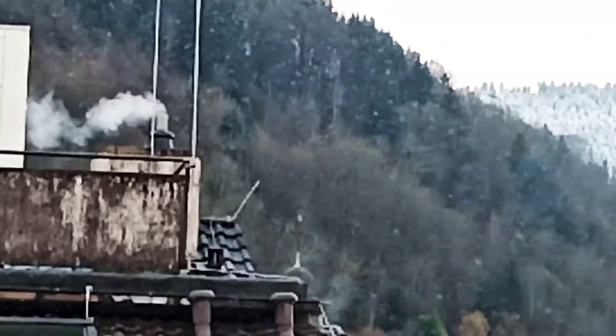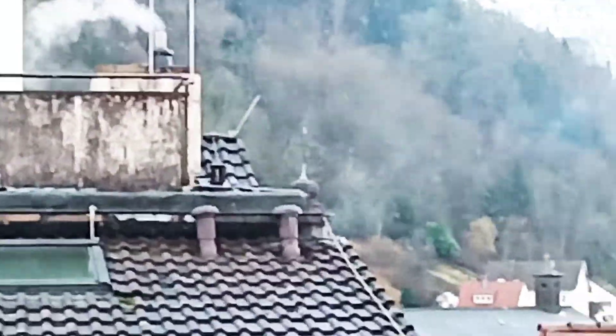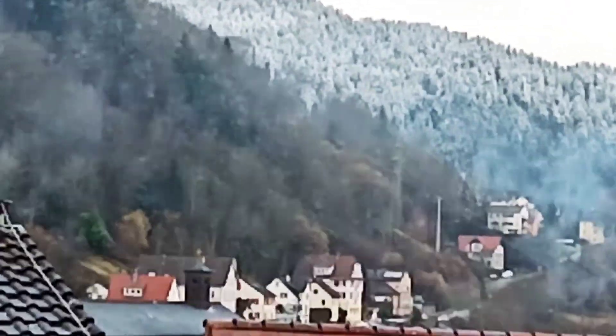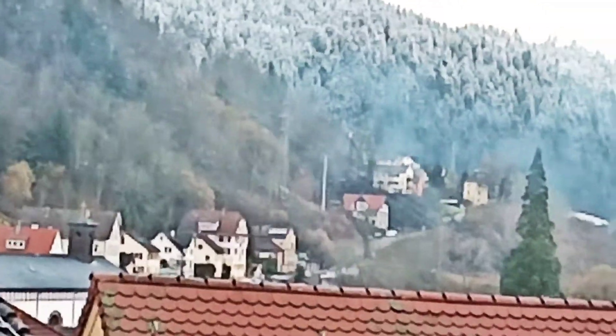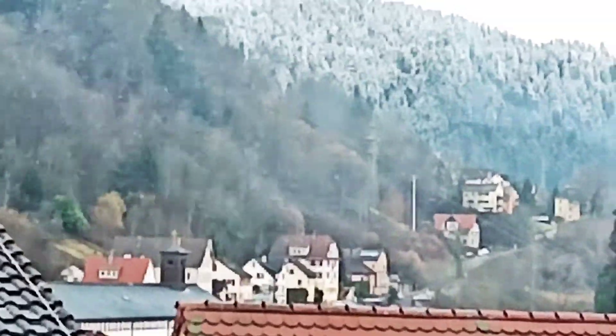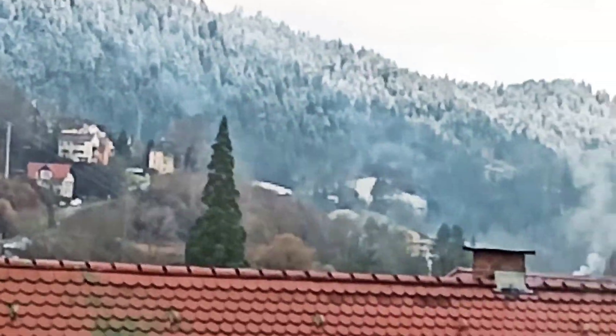You can see the buildings there have chimneys — the smoke is going up because the weather is so cold. And in the lower part of the Black Forest it is really freezing and snowing.